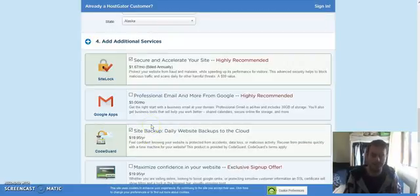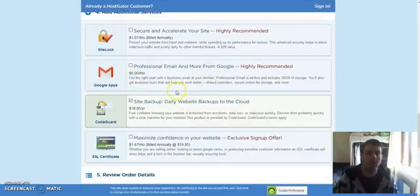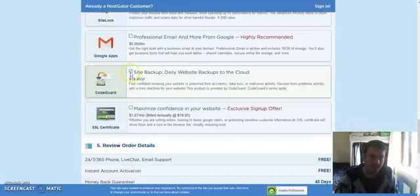I want to talk a bit about the added extras they want to upsell you. 'Secure and Accelerate Your Site' — I don't think you really need this, especially if you're going to use WordPress on your website, which I'll talk about in another video, so I'd untick that. It's billed annually. 'Professional Email from Google' — you don't need that because you can create email accounts on Hostgator for free as part of the Baby plan.